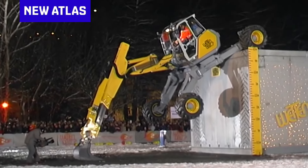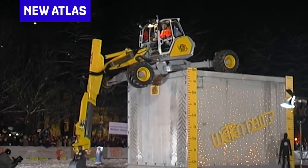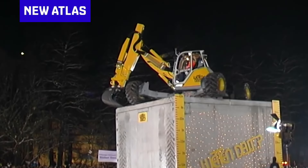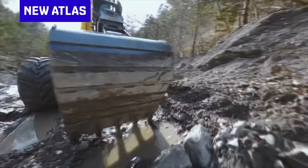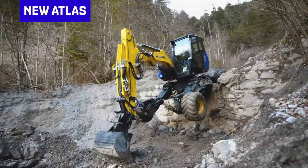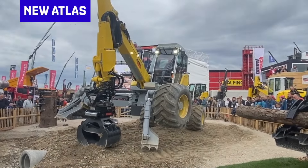Modern ones like these have hydraulic legs strong enough to lift and lower the whole machine. Some of these legs can telescope, and some of them have articulating hip, knee, and ankle joints. The wheels on the bottom are driven hydraulically and can tilt in all sorts of directions.